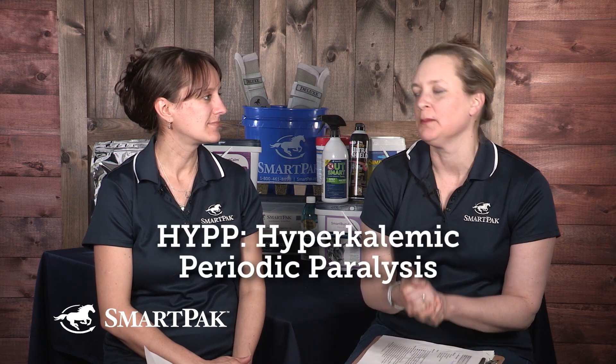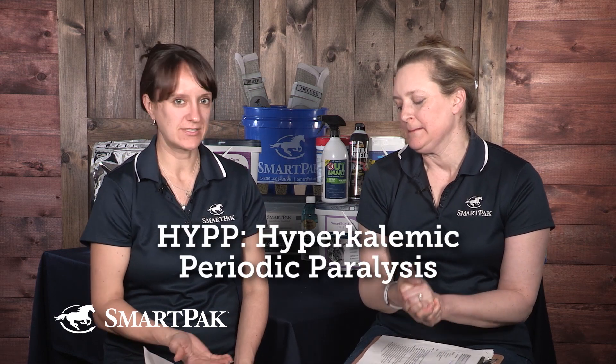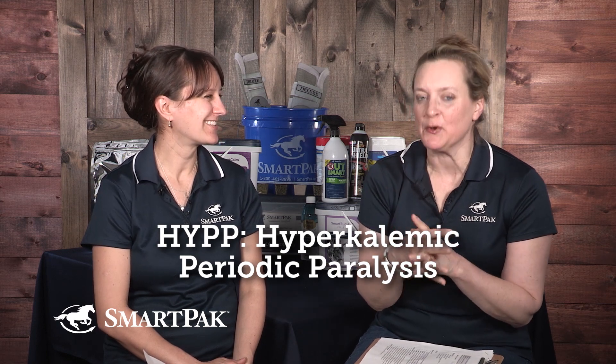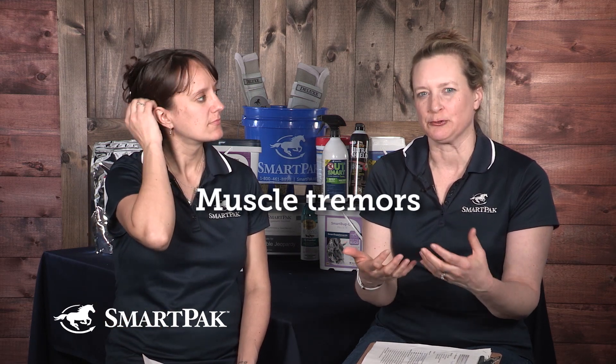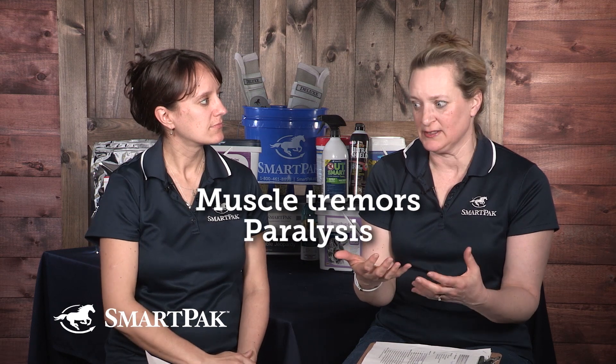HYPP stands for hyperkalemic periodic paralysis. We can break down each word. Hyperkalemia refers to potassium — it's a K on the periodic table — and hyperkalemia means excessive potassium in the blood. Periodic just means occasional, sometimes. And paralysis — that's a little bit of a scary word — but that's what horses do when they have this genetic disease: they occasionally have muscle tremors, paralysis, and fasciculations.